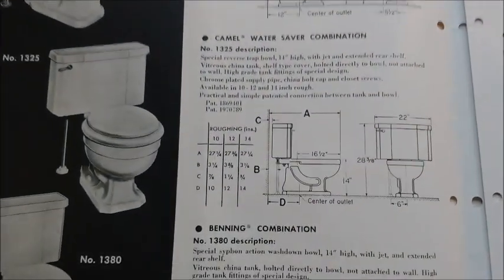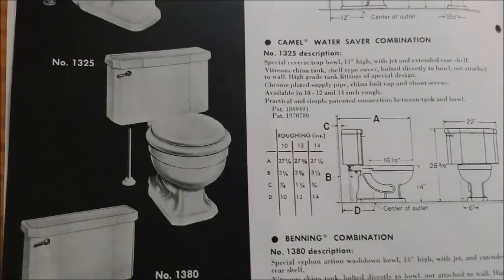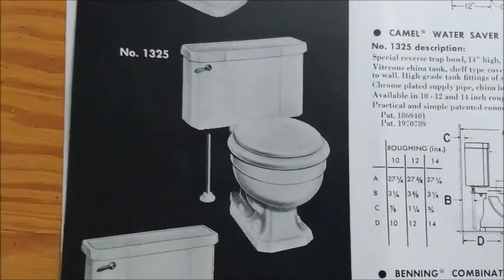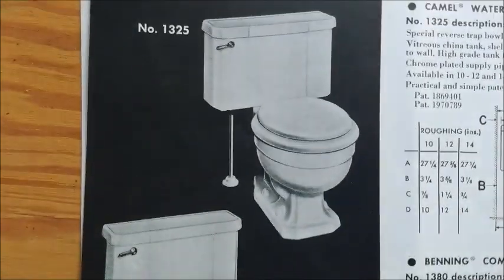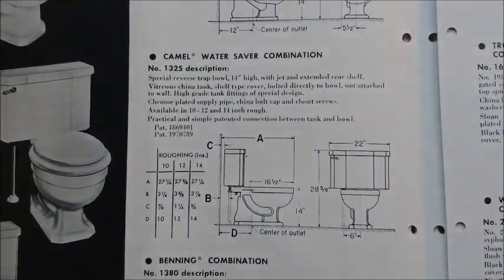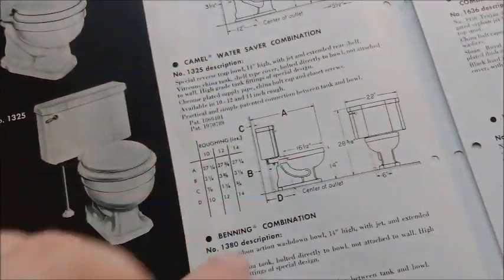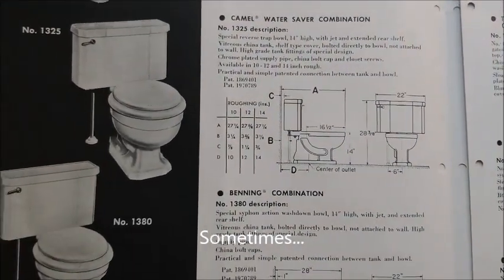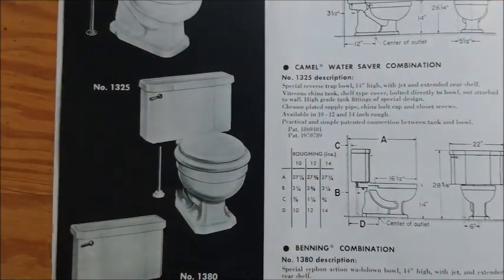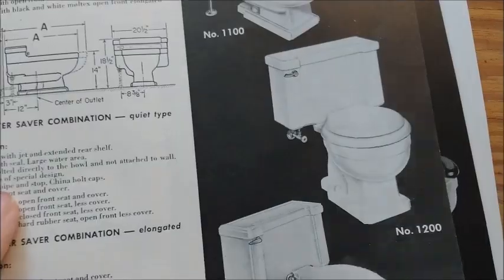The camel — this is the other model you can get confused on between the deluxe and the camel. You can tell this one has a more universal design for the tank, and the base is more of a flat octagonal style. It's really hard to identify the difference because they're literally kind of the same thing — just the style is different. The deluxe is more of a compact style.